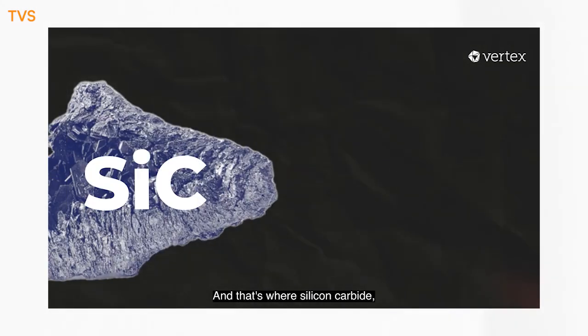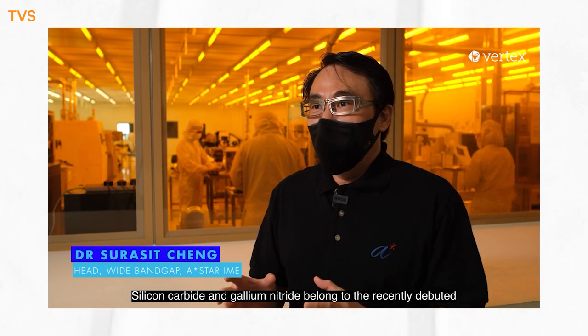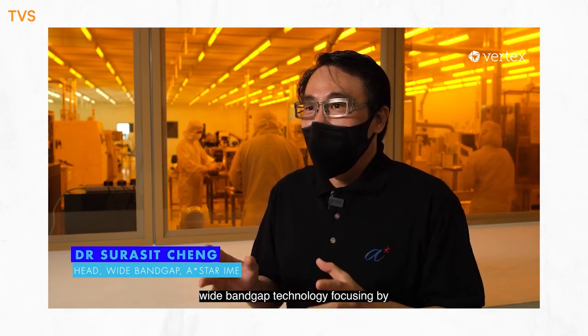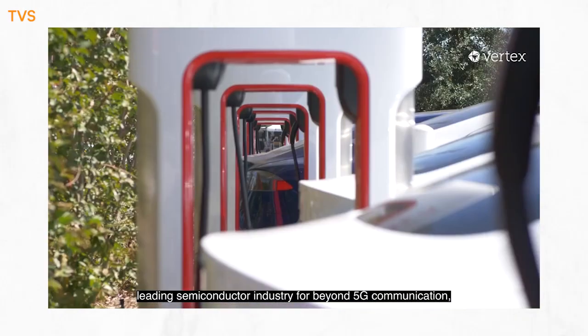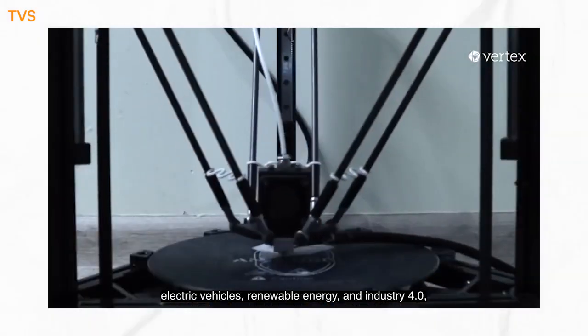That's where silicon carbide and gallium nitride come in. Silicon carbide and gallium nitride belong to the recently-debuted Wide Bandgap technology, being focused on by leading semiconductor industries for beyond 5G communications, electric vehicles, renewable energy, and Industry 4.0.